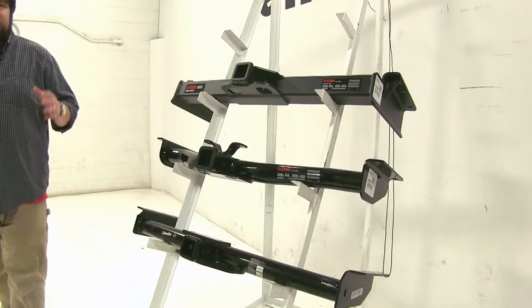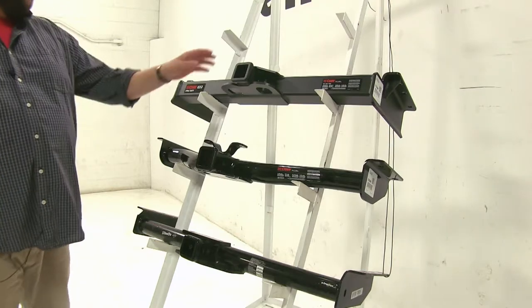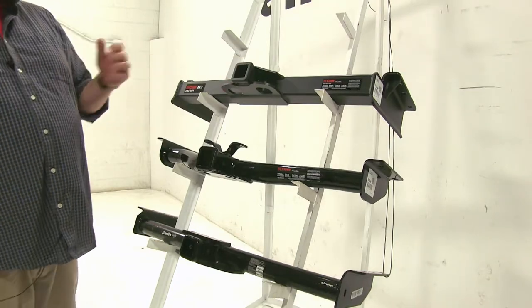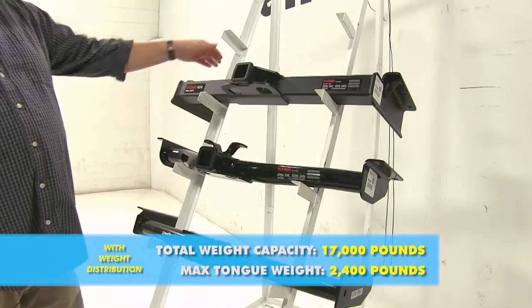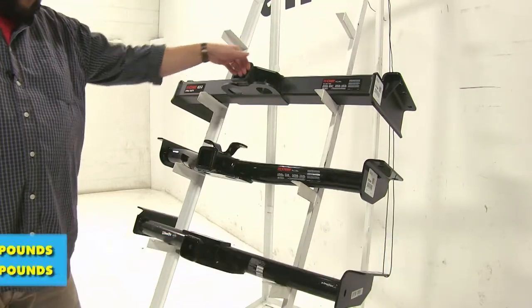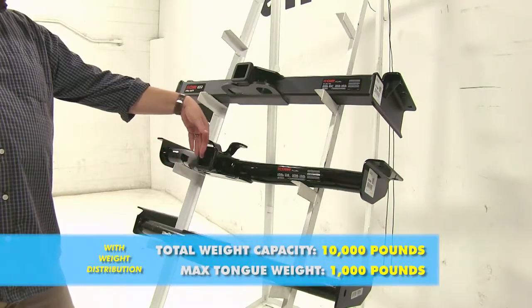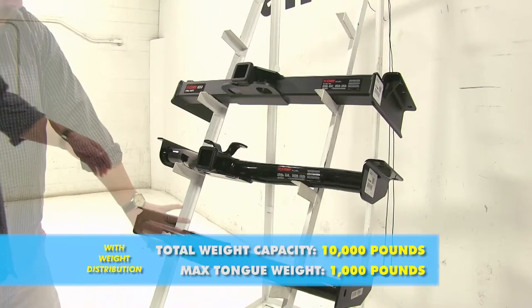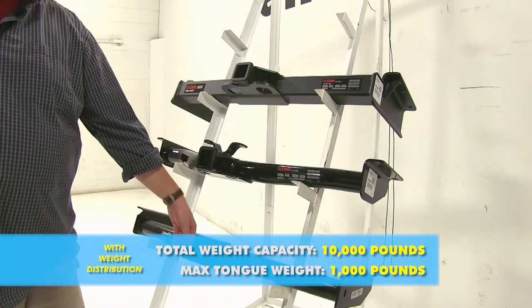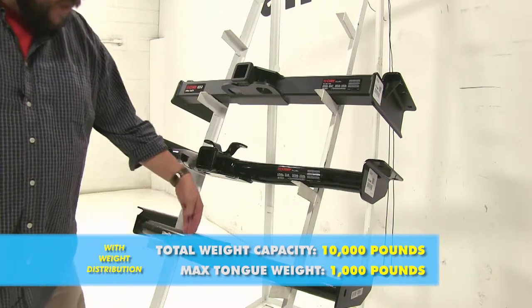Now when you add a weight distribution to these hitches, that's going to be a little bit different as well. With our Curt Class 5, it's going to bump up the towing capacity to 17,000 pounds; however, the tongue weight is going to stay at 2,400 pounds. With our Curt Class 3, it's going to be 10,000 pounds towing capacity with a 1,000 pound tongue weight. And then also with our Draw-Tite, it's going to be a 10,000 pound towing capacity and a 1,000 pound tongue weight.